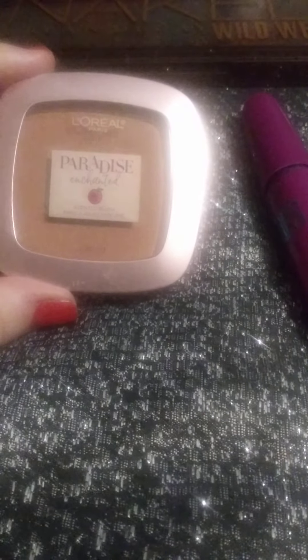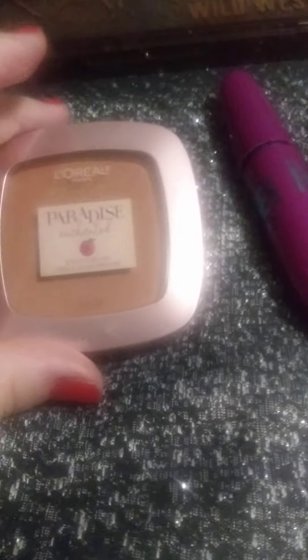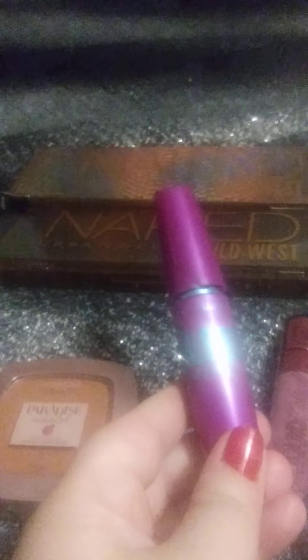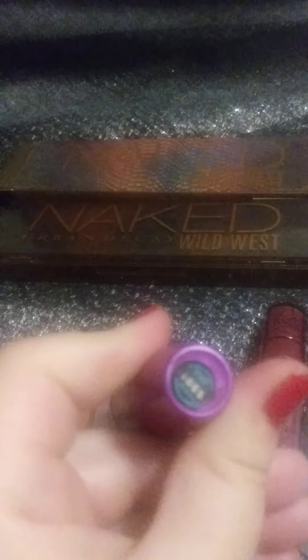Moving on to the makeup I use when I'm not going on vacation: I'll wear my L'Oreal Enchanted Peach blush. I don't know the exact color name, but it's a beautiful kind of brownish color.